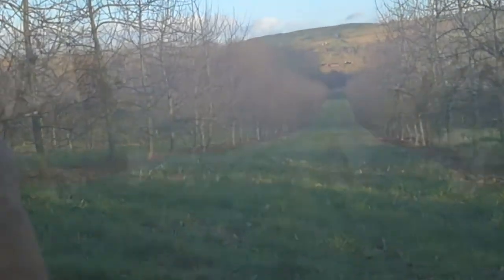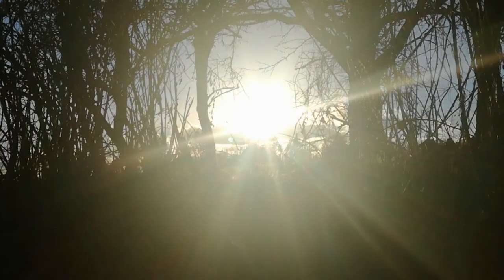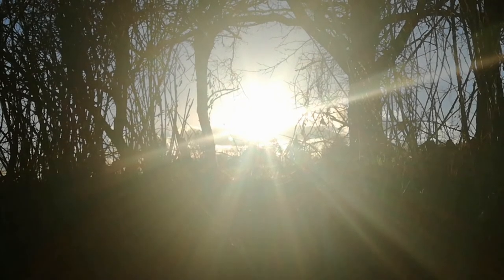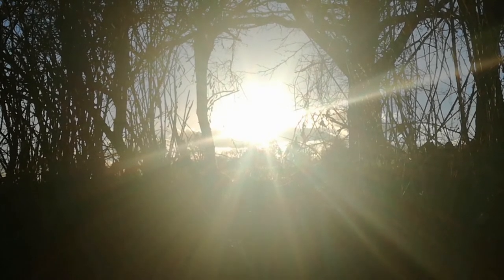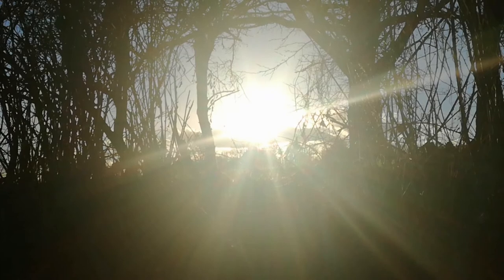It's good to be alive. That's my entrance and exit to this orchard — just look at those shafts of sunlight coming through. If that isn't divine, I don't know what is. Beautiful.